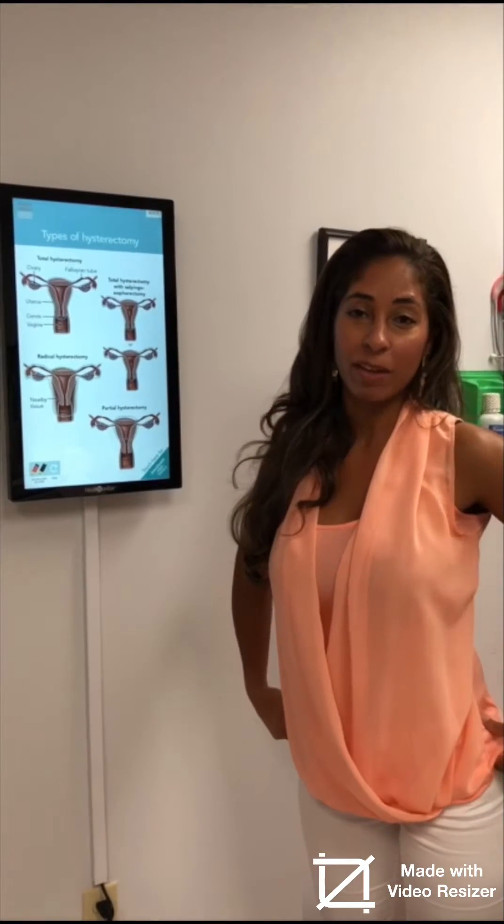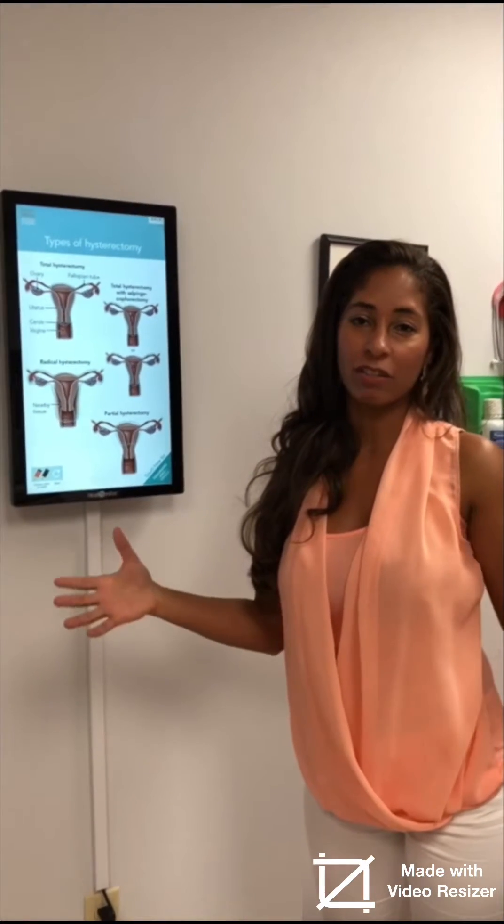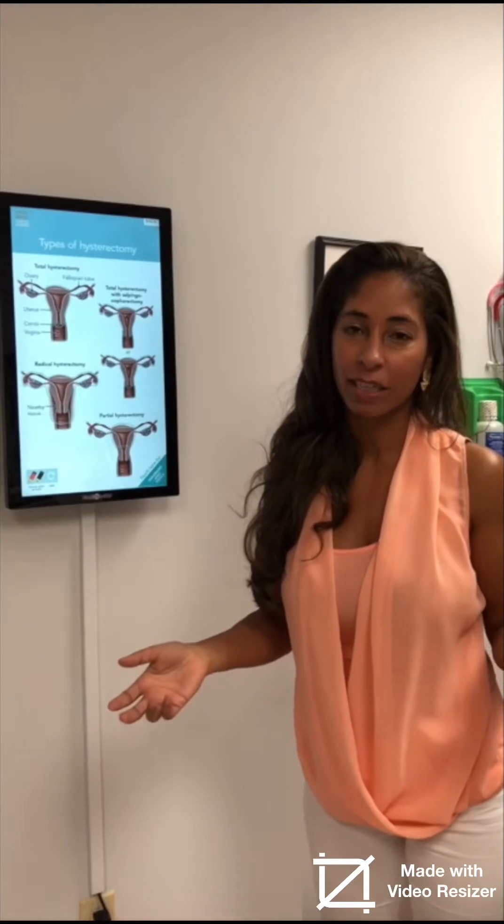Today I'm going to talk about hysterectomy — what it is, and what types of hysterectomy there are.